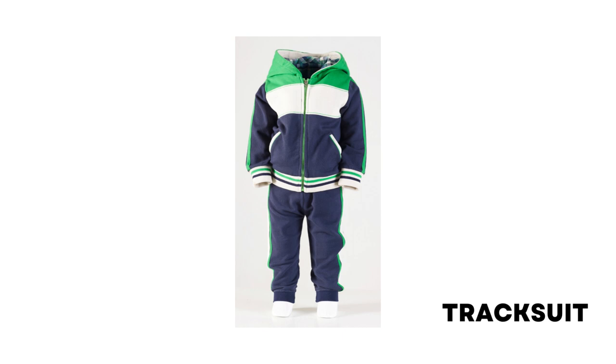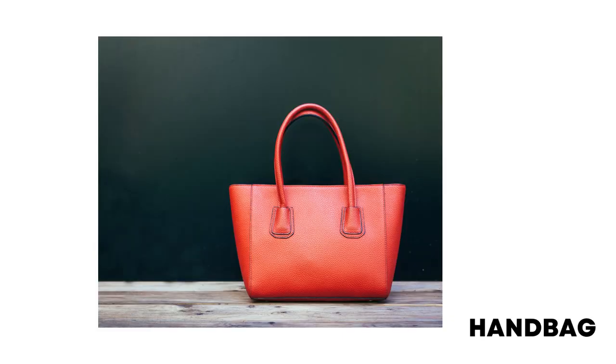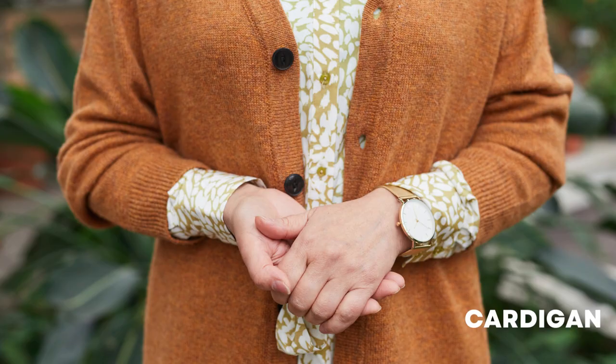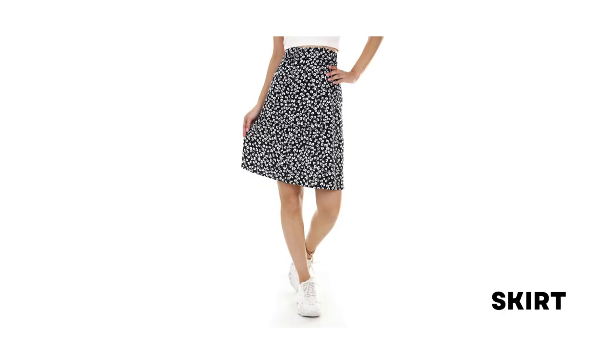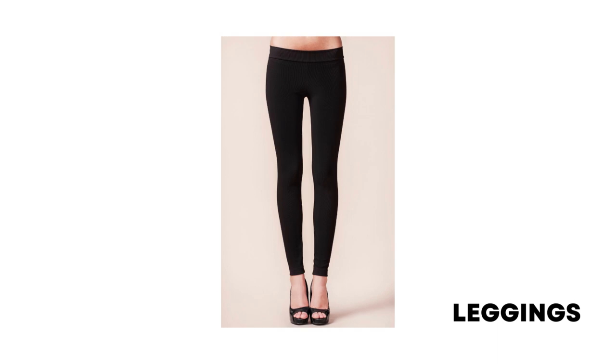Tracksuit: a loose, warm suit consisting of trousers and a top which people wear to relax and to do exercise. Handbag: a small bag used by a woman to carry everyday personal items. Cardigan: a knitted woolen sweater with buttons in the front. Bathrobe: a loose robe worn before and after bathing or as a dressing gown. Skirt: a piece of clothing that fastens at the waist and hangs down around the legs. Leggings: tight-fitting stretch trousers worn by women or girls.